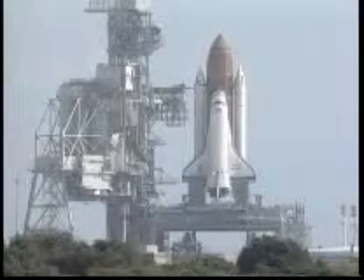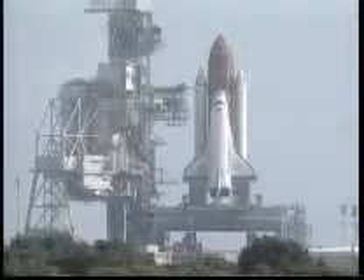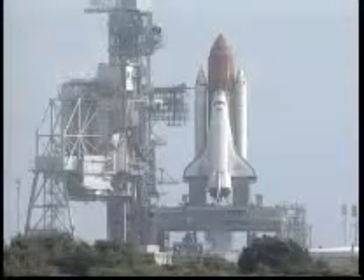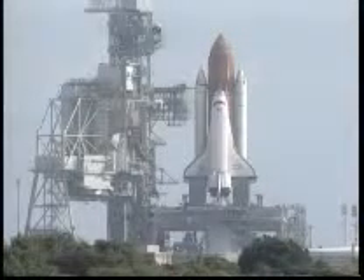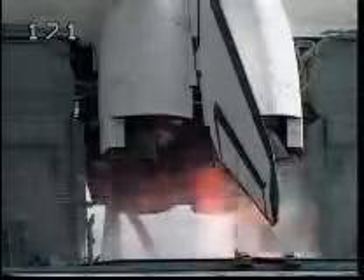T-minus 30 seconds. 25. Standing by to activate the sound suppression water system in 5 seconds. 15. T-minus 10. 9. 8. 7. Go for main engine start.